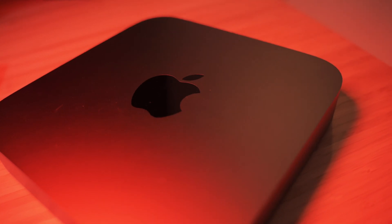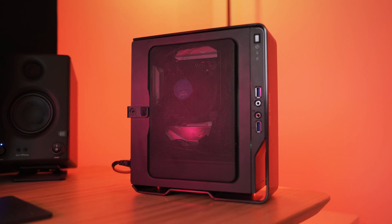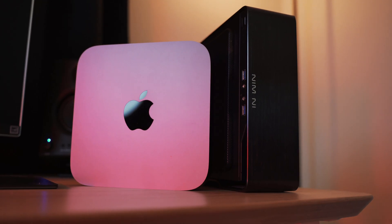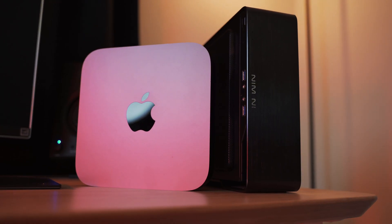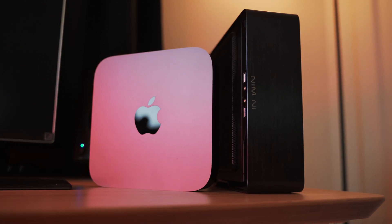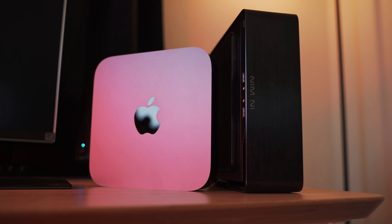This is my 2018 Mac Mini. And this, well, this is my 2018-ish Hackintosh. In today's video, we're going to be pitting these two guys against each other head to head to see which one actually comes out on top, and is it worth it to spend the extra money on a more genuine Mac Mini, or is it Hackintosh enough?